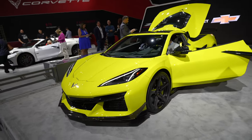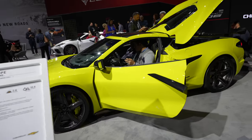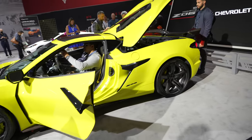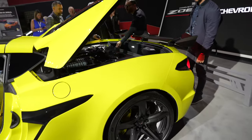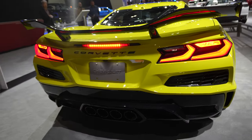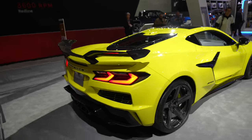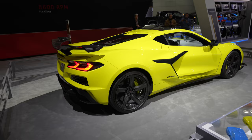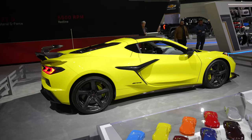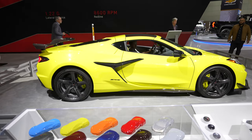This is the new C8 Corvette Z06 — Chevrolet's track-ready Corvette, ready to take on the GT3. The Z06 exhaust can be adjusted in 2dB increments, so you can go from quiet and then go 2dB at a time. At full loud, the thing is so loud that the Chevy engineer said you can hear the car around the entire Nürburgring — and just so you know, the Nürburgring is 13 miles long.